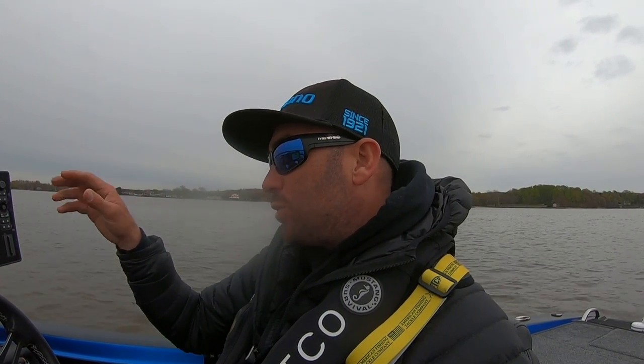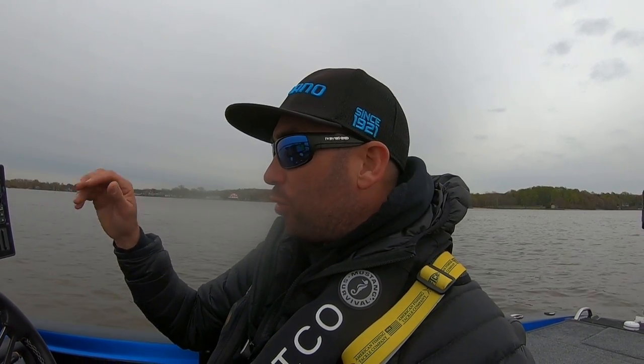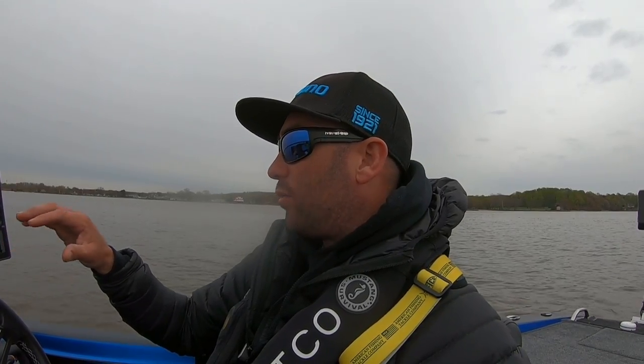And once you find them, that's when you can switch back over, put a waypoint on it, go to Mega, and really see the detail and see what's down there. So I'm going to turn the camera around and show you guys a couple examples of what I'm talking about.